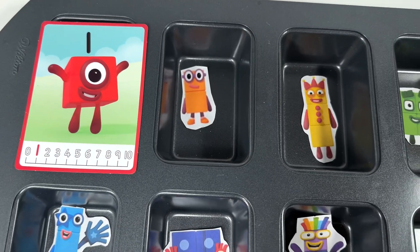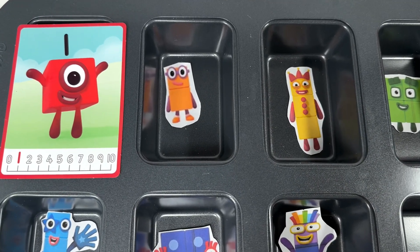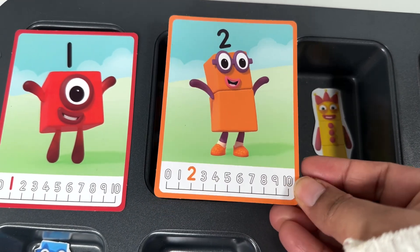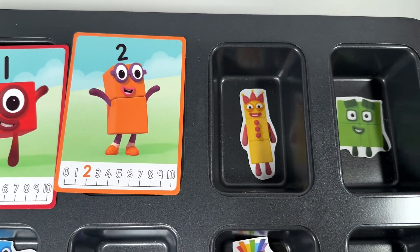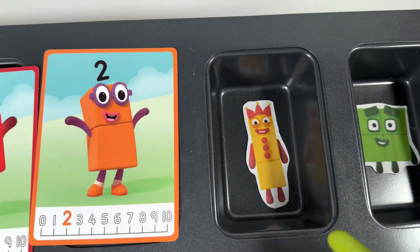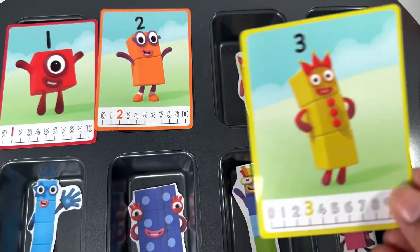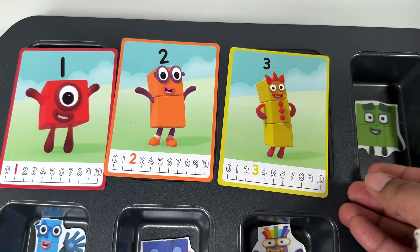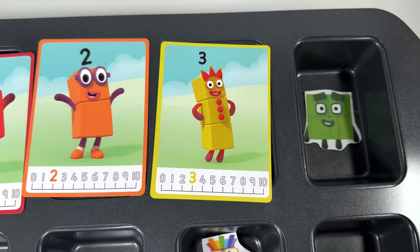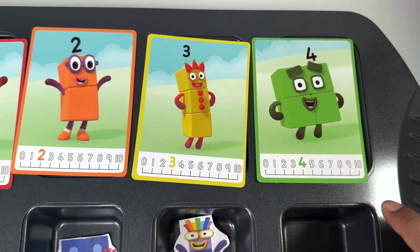Number block one is the color red. What about this one? You got it — it's number block two, and number block two is the color orange. Next one is the yellow one, and it's number block three. Number block three is yellow in color, and the next one is number block four. Number block four is green in color.